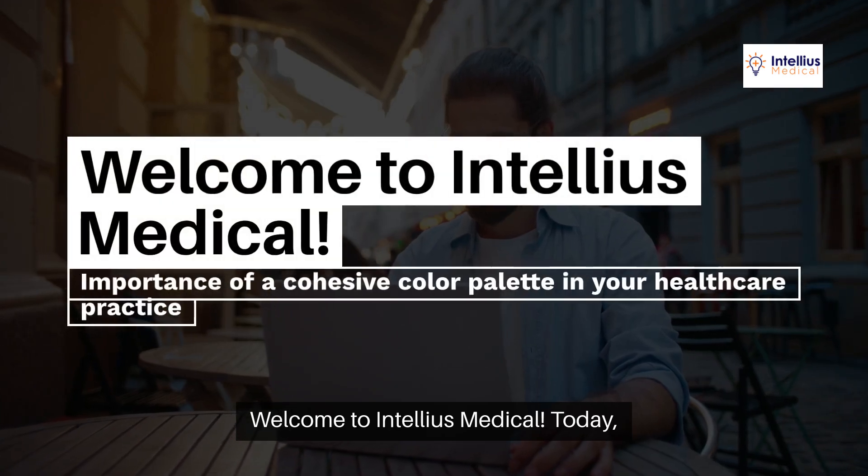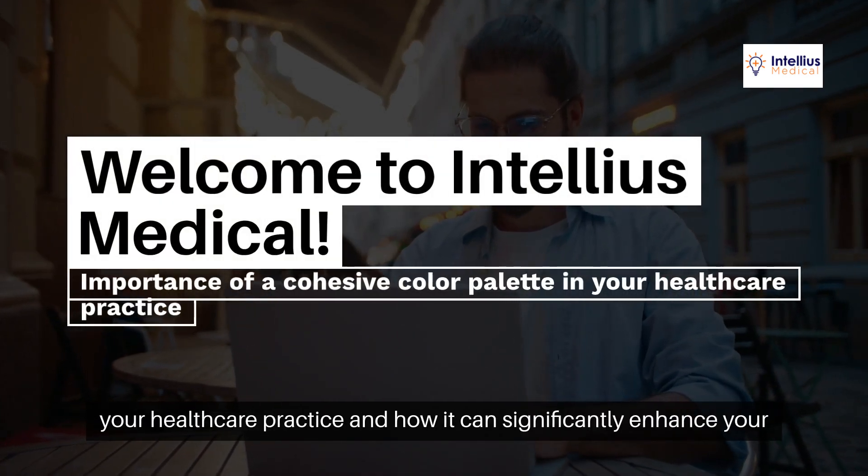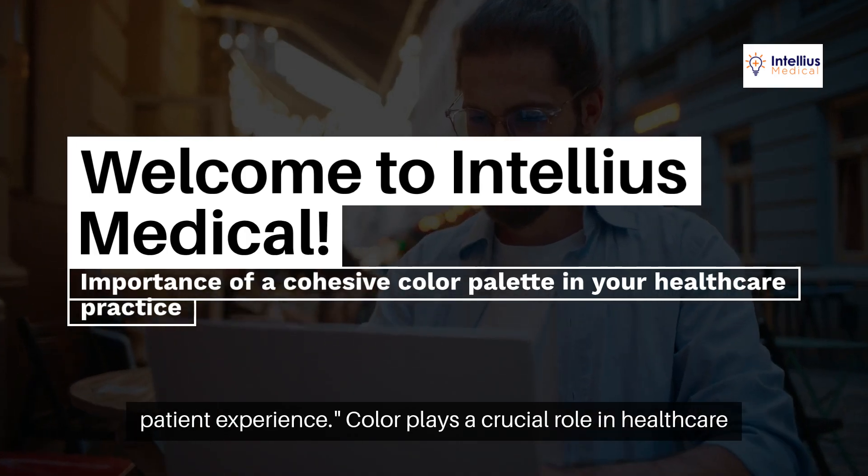Welcome to Intellius Medical. Today, we're excited to share the importance of a cohesive color palette in your healthcare practice and how it can significantly enhance your patient experience.